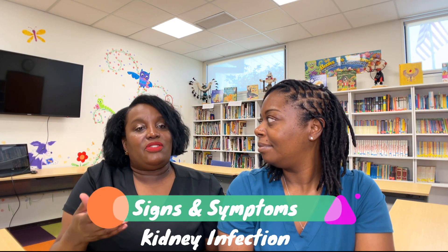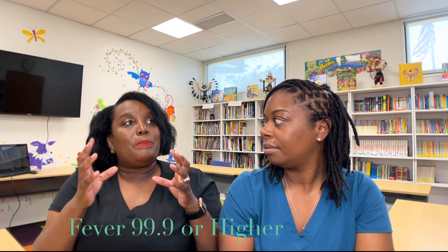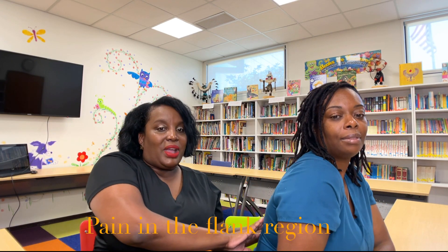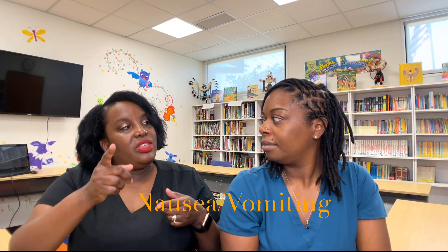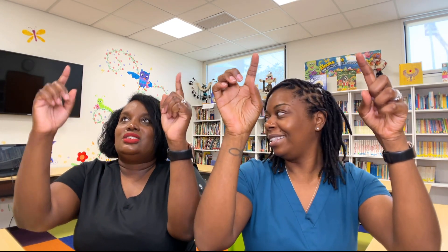Signs of a kidney infection — pyelonephritis — which is the upper urinary tract: fever of 99.9 and above, pain in the flank area on one or both sides where your kidneys are located, and nausea or vomiting. With pyelonephritis, a lot of times patients have to be hospitalized. It's way more serious because the bacteria has traveled from outside the body, up the urethra, past the bladder, and up the ureters to the kidneys.